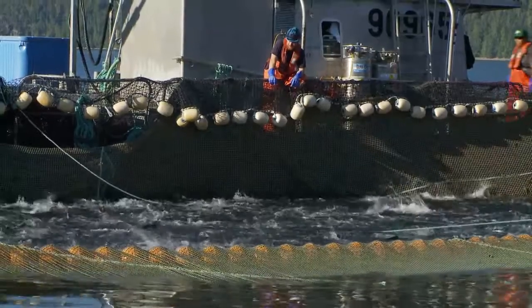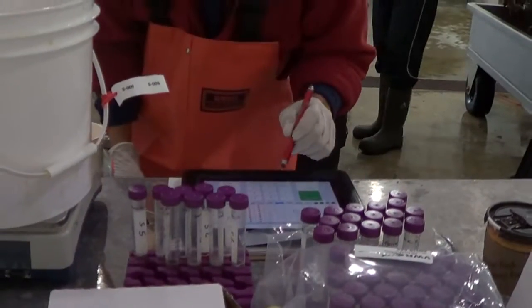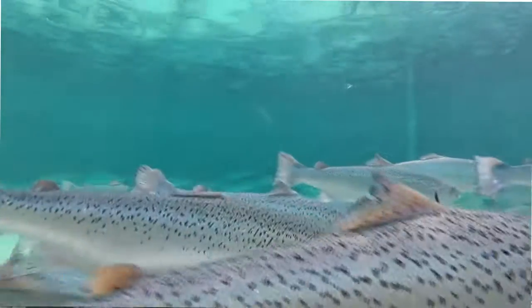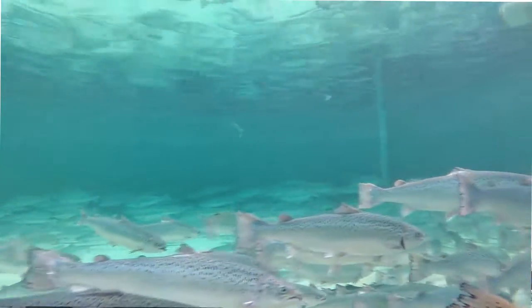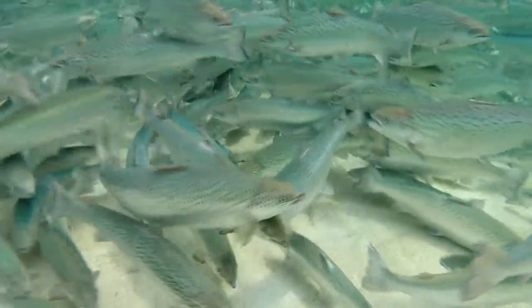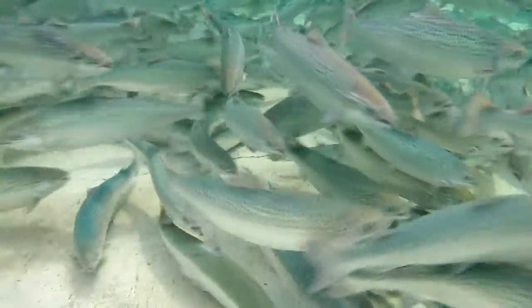Every batch of harvested eggs and milt is specifically recorded in our system. For example, if somebody wants some analysis or information from a lot that was harvested, we could actually take a DNA sample from that fish and then go back through the line and see what the mating was for that individual from that sample. So from a traceability perspective, we have very good traceability, and that lets us learn how to make our broodstock program better year after year.